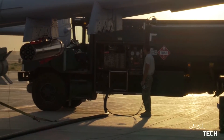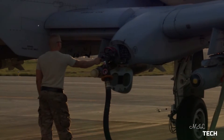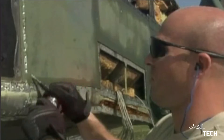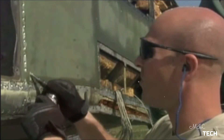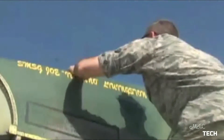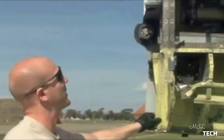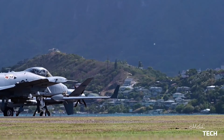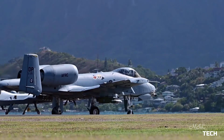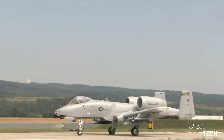The A-10 was intended to improve on the performance and firepower of the Douglas A-1 Skyraider. Its airframe was designed for durability, with measures such as 1,200 pounds (540 kilograms) of titanium armor to protect the cockpit and aircraft systems, enabling it to absorb damage and continue flying. Its ability to take off and land from relatively short runways permits operation from airstrips close to the front lines, and its simple design enables maintenance with minimal facilities.